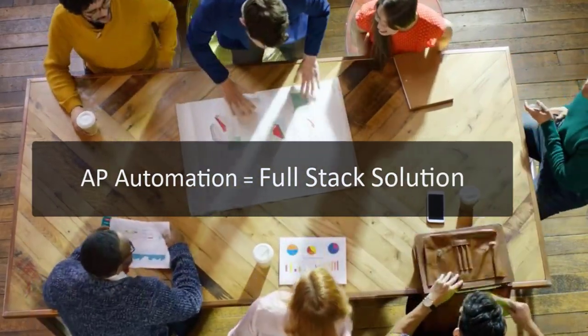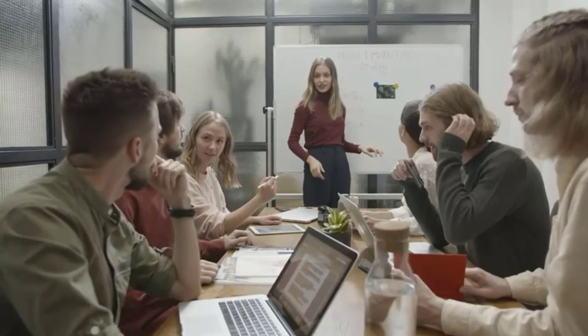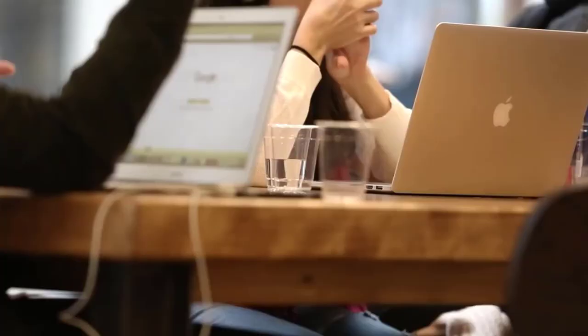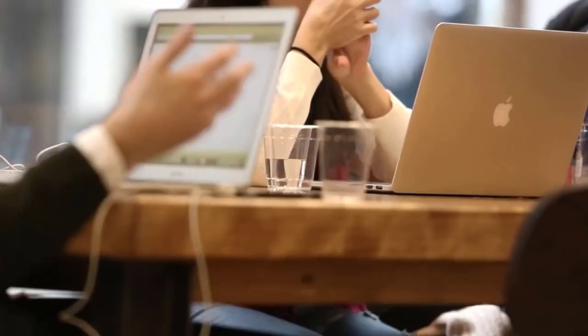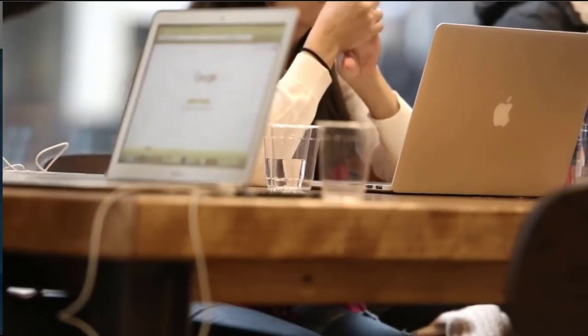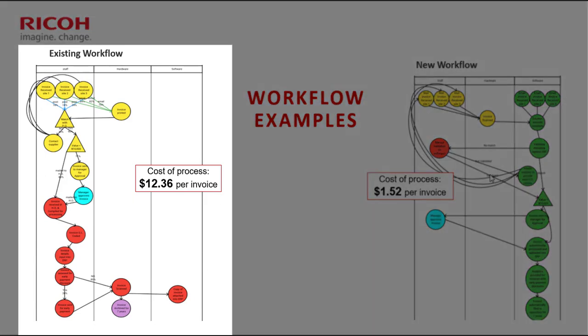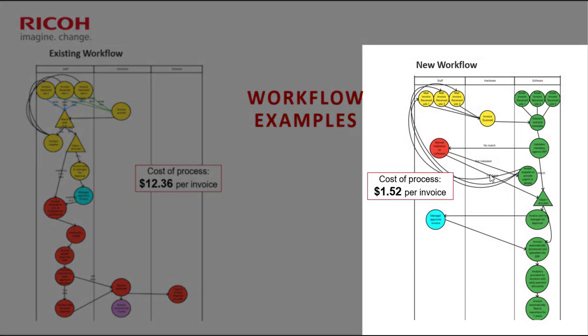That's why AP automation is now about a full stack solution as opposed to just capture — and that's how AP is going to evolve over the next two years as these solutions mature. Let's spend a little time on a customer example to show how we can help organizations transform their AP automation process. On the left-hand side, we've got a pre-existing workflow where staff were doing manual exceptions, coding, and re-keying data back into the ERP.